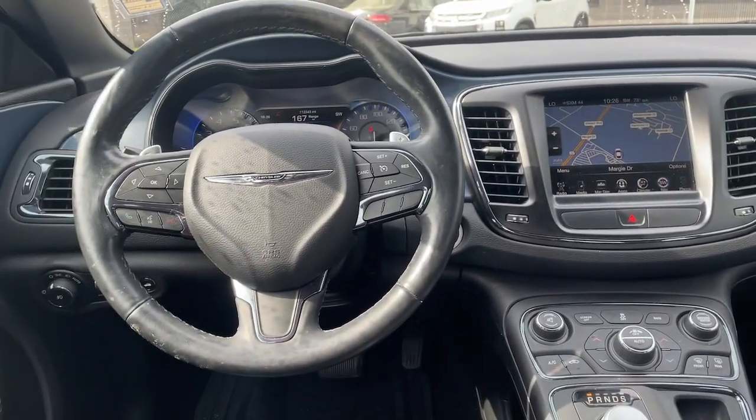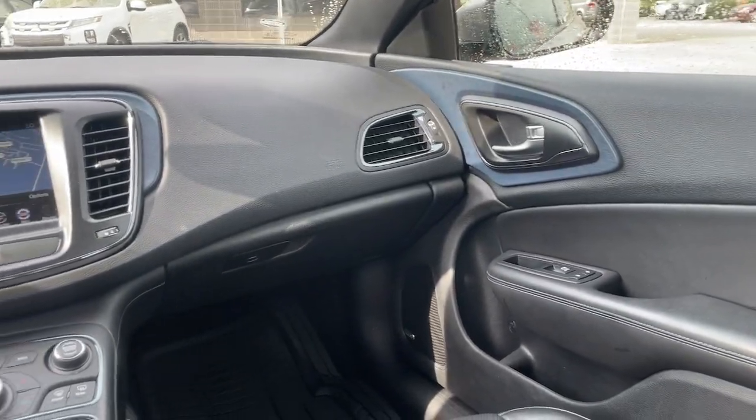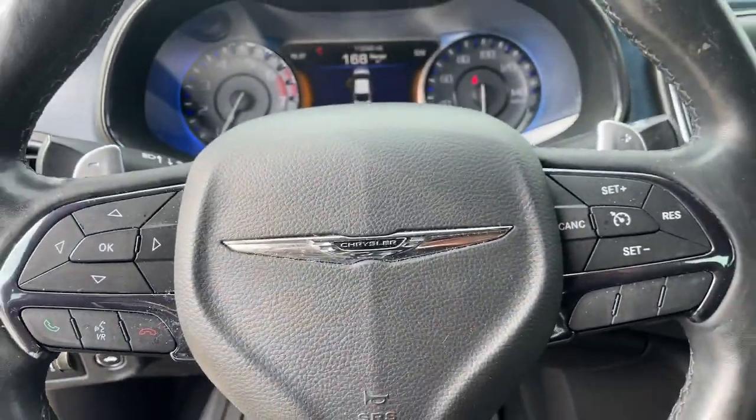Start your day with serenity in this smooth, quiet 200. Come in for a fun and easy test drive. Our team will make it the best part of your day.